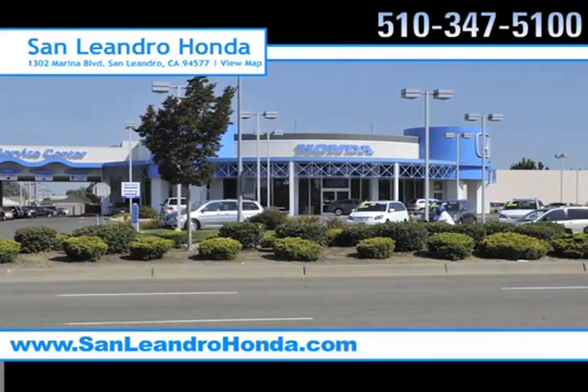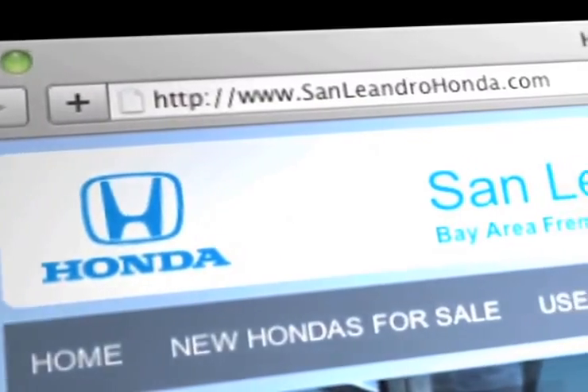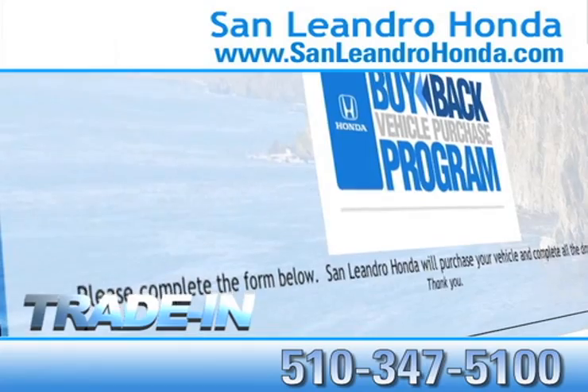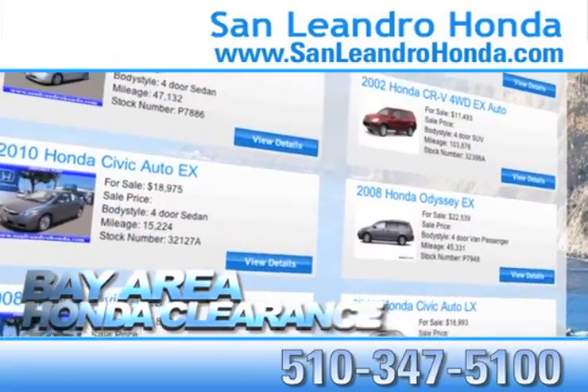Visit our virtual dealership at www.sanleandrohonda.com. While you're there, save thousands of dollars, receive top dollar for your trade-in, and check out our Bay Area Honda clearance.